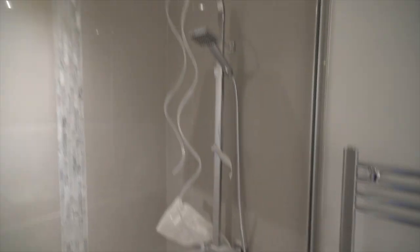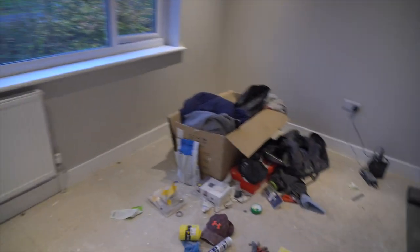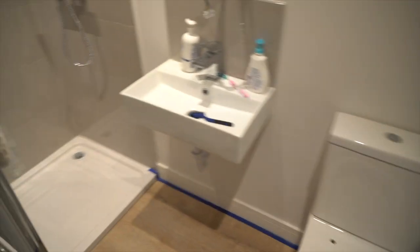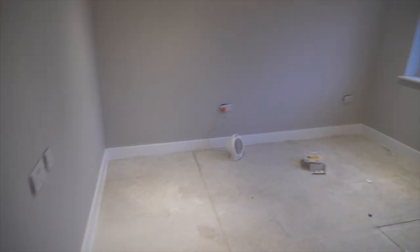You can see the LVT flooring again throughout here, and the showers are starting to go in. I should probably start turning the lights on. It's still a bit of a working space but it's looking decent — clean and fresh.